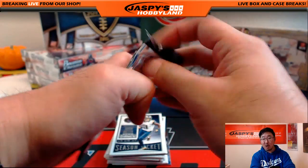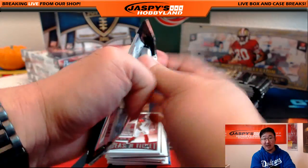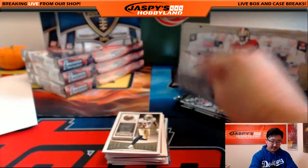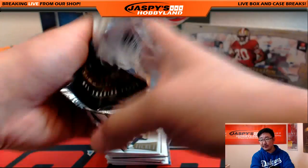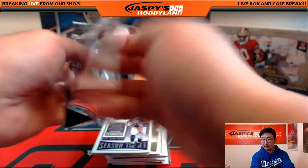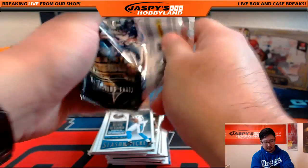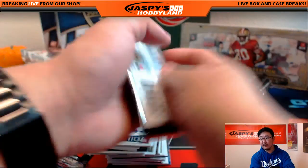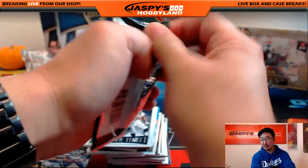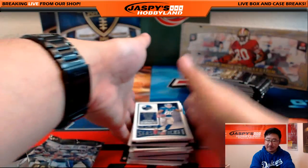Jaspi's Hobbyland — we're not on air tomorrow. The hockey channel, Jaspi's Hockeyland, is on tomorrow on Sundays. But Jaspi's Hobbyland will not be on tomorrow — we won't be back until Monday.